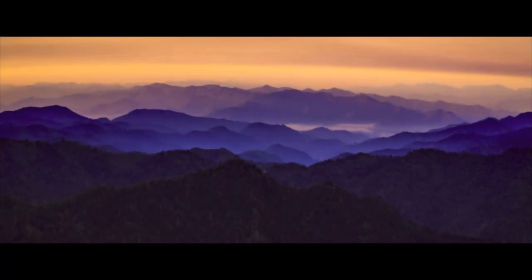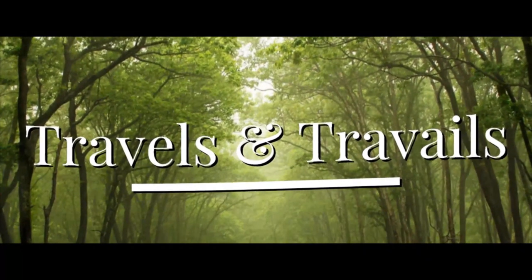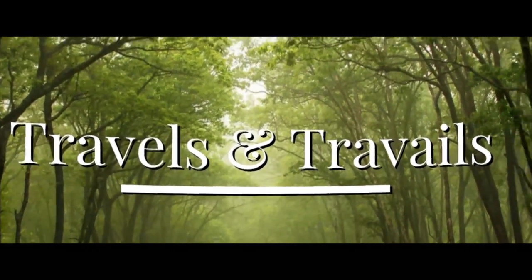Hi, I'm Kristen and I'm Doug and this is Travels and Travails. Today we're going to talk about tick removal, tick prevention, and I'm going to tell you about a time when I had to take Doug to the emergency room for a tick bite.